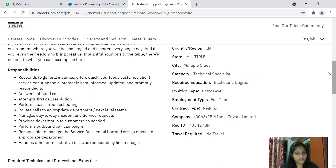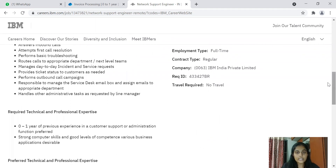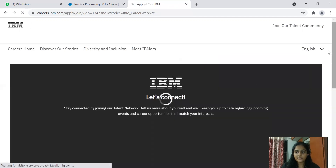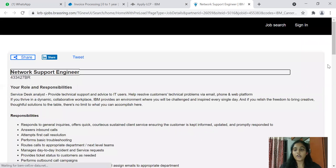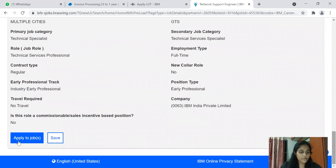Computer science-related branches get first preference, but other branches can also apply if they have the relevant knowledge. The eligible batches are 2020 and 2021 for freshers, and 2019 batch if you have experience. The qualification required is a bachelor's degree, with master's degree as a preferred qualification. To apply, click the 'Apply Now' button — you'll see the application page where entering your personal details will get you notifications on IBM career updates.